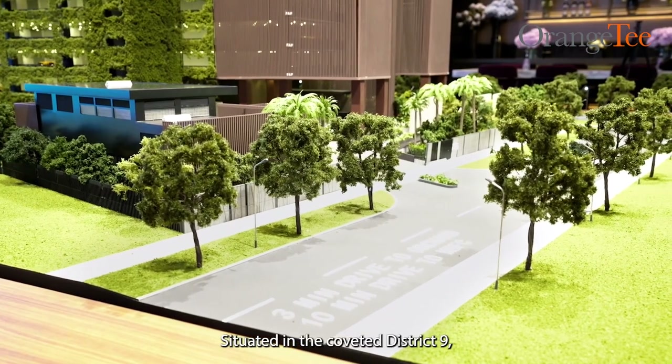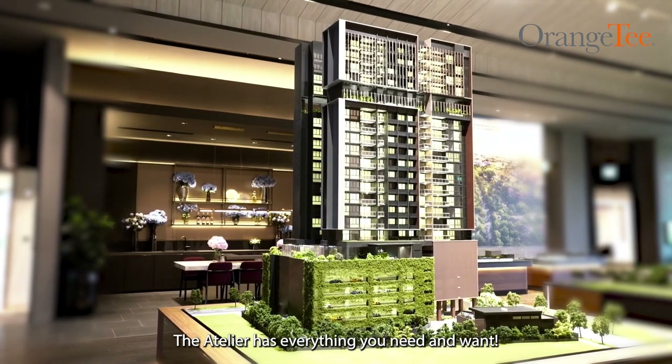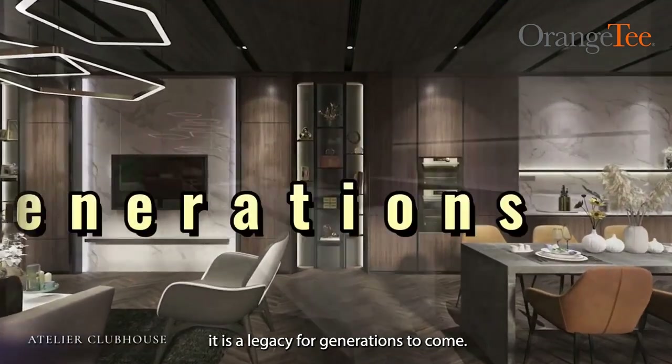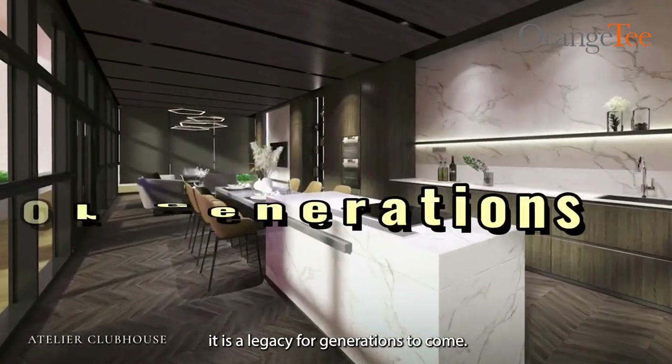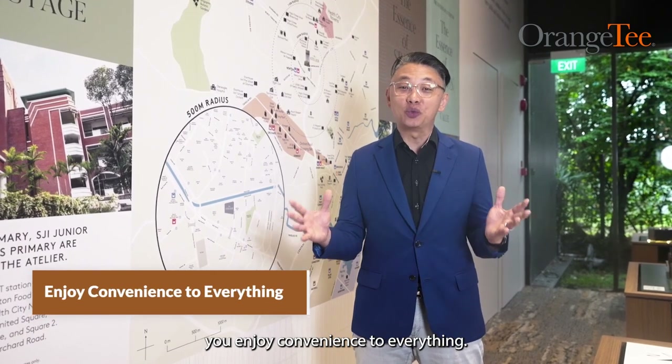Situated in the coveted District 9, the Atelier has everything you need and want. More than just a home, given its freehold status, it is a legacy for generations to come. Given its central location, you enjoy convenience to everything.